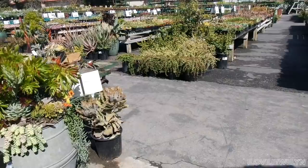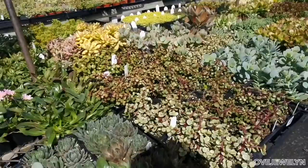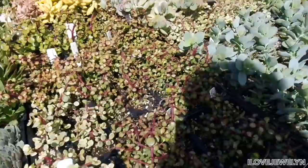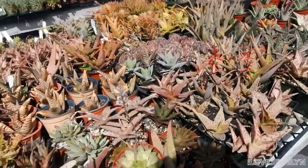I'm definitely interested in seeing what their houseplant section looks like because this place is super cool. Take a look at all of that — it's really fun. Here are six-packs for $7.99, which are really good if you're looking to make some arrangements or succulent gardens.